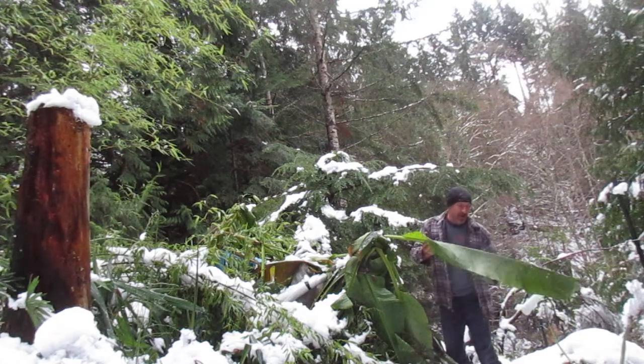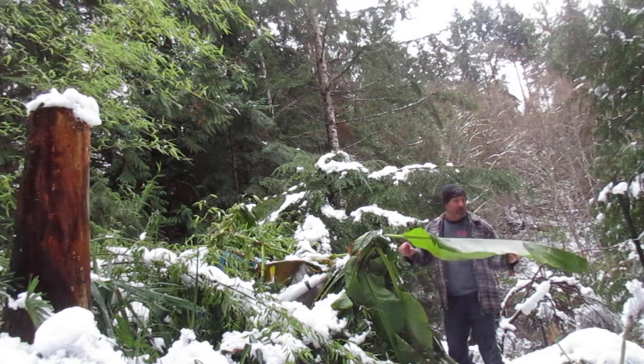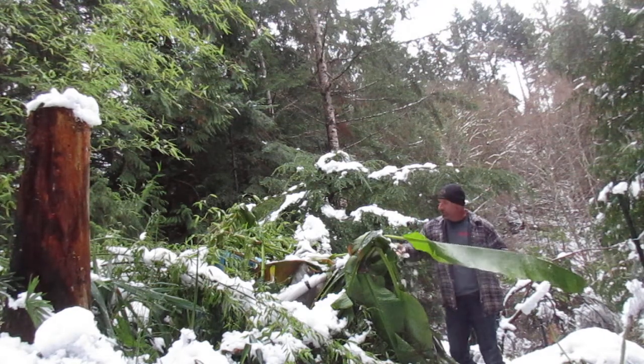Hey folks, welcome to another edition of our banana vlog here on the north end of Salt Spring Island. It is the first day of winter, winter solstice, December 21st, 2017.